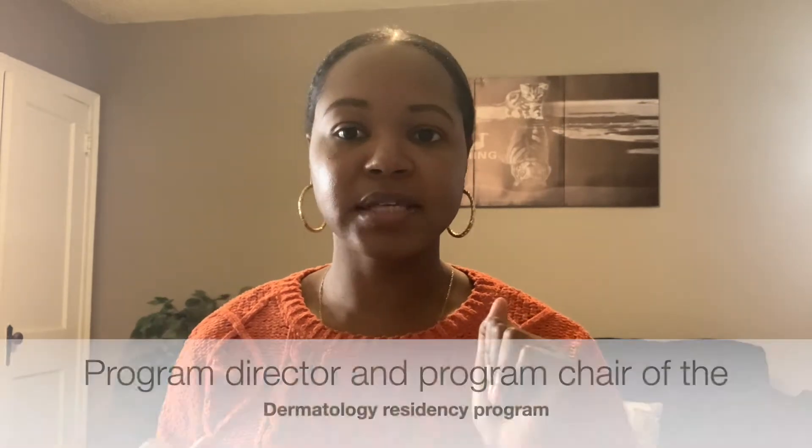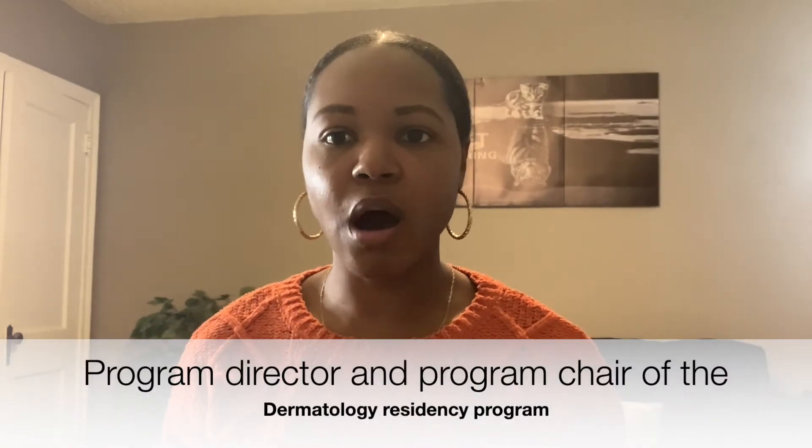The first tip is: let your program director and program chair know who you are. It's crazy how many mentees tell me that their program chair or director doesn't know who they are. You need the fullest support of your home institute, so make sure they know you as soon as you decide you want to do derm. Shadow them, do research with them, set up meetings to introduce yourself, share your interests and goals, and do that periodically throughout medical school.